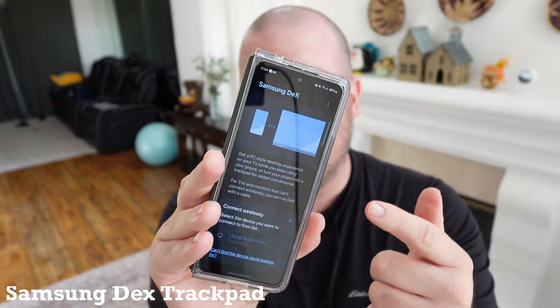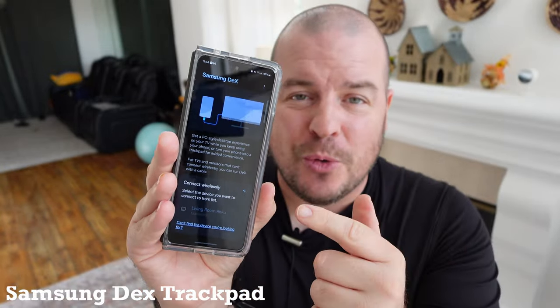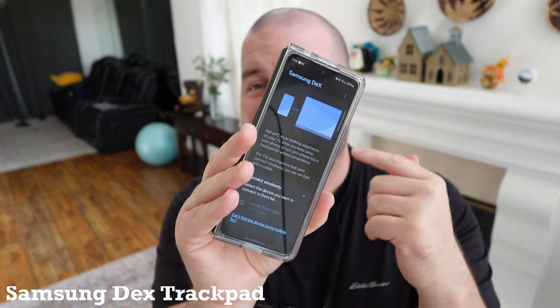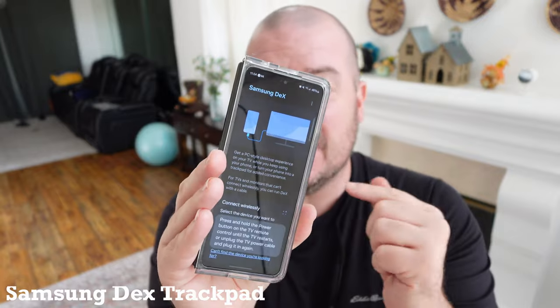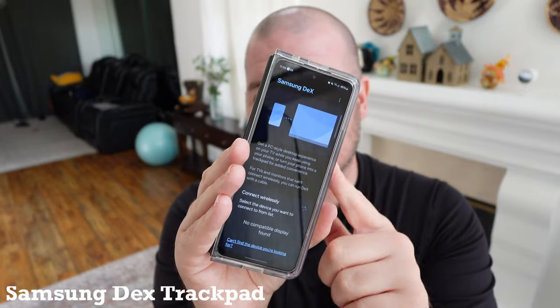This is a super underrated one — using your phone as the touchpad in DeX. It's much easier to use it on the smaller front display than the bigger inner display, so it's going to come in super handy with DeX as well.